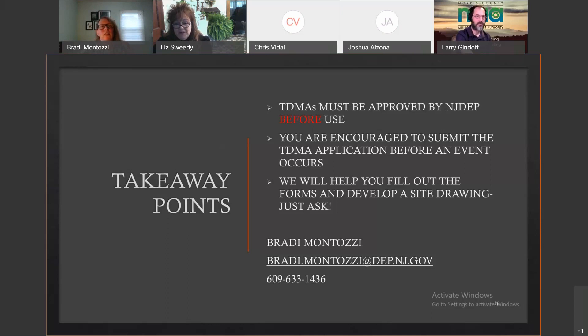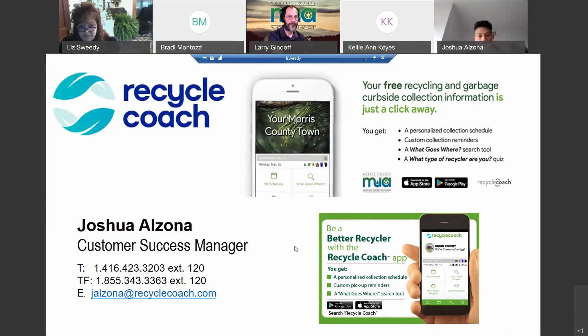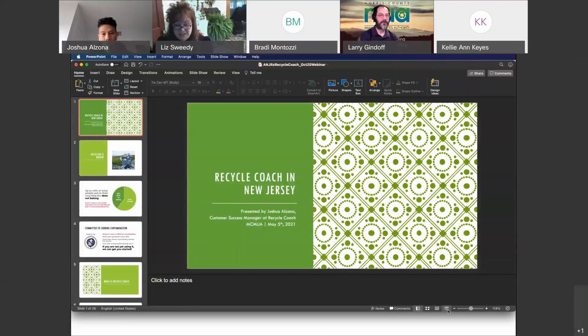Thanks so much, Brady. We really appreciate you taking the time and going over all this important information. Our next guest speaker is Joshua Elzona, customer success manager at Recycle Coach. We're excited to have him talk about Recycle Coach. Welcome, Joshua.